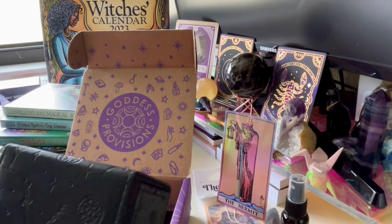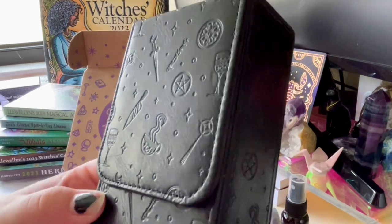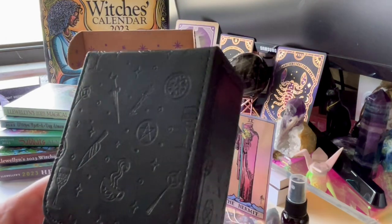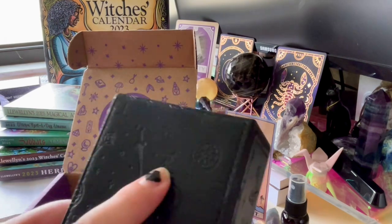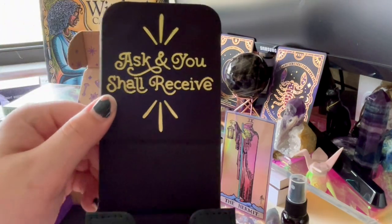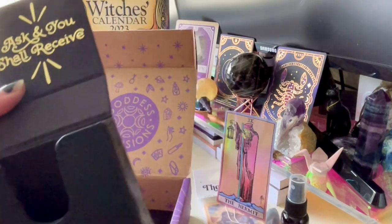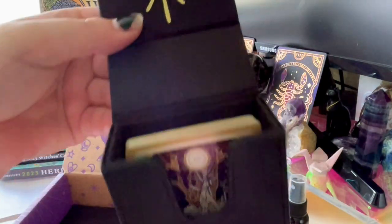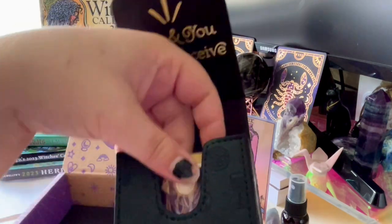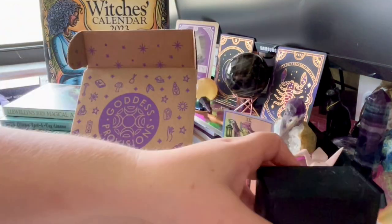You can kind of see the print — it has pentacles, a tea cup, some shooting stars or wands, and daggers. It is so pretty and it's magnetic with a gold foil and the phrase 'Ask and You Shall Receive.' You just put your cards in there — that is so cool. If I start collecting all of these cards I'll probably put them in here, since I do like to keep the boxes my decks come with.